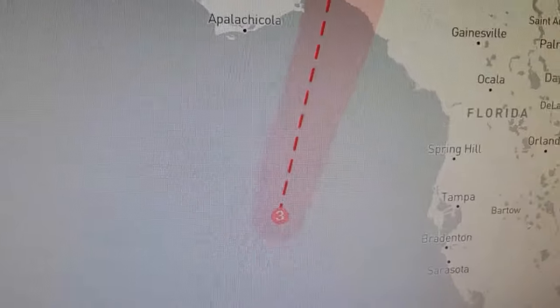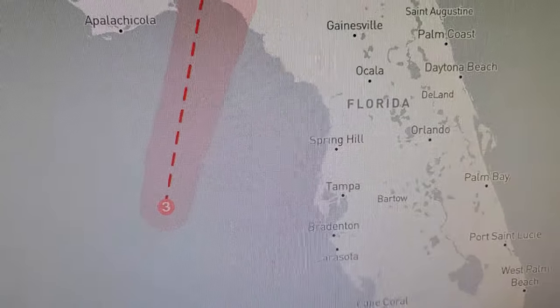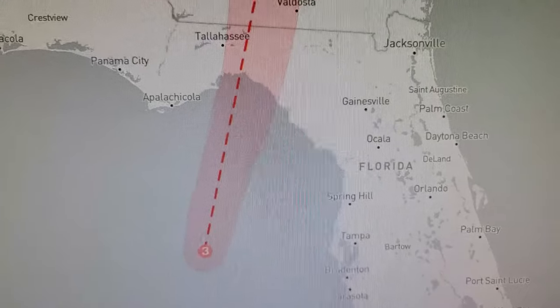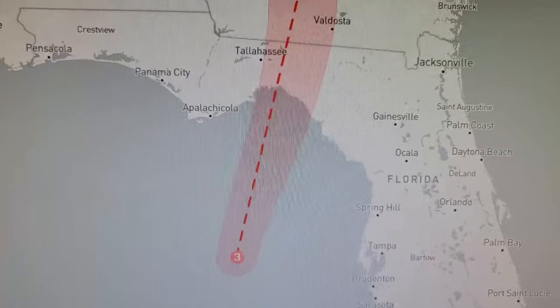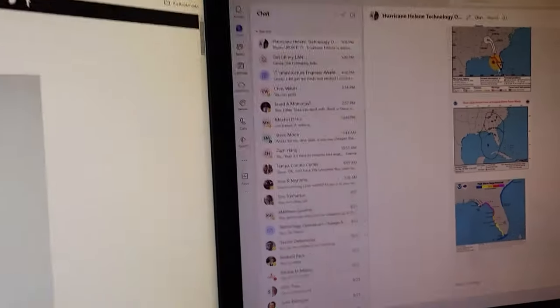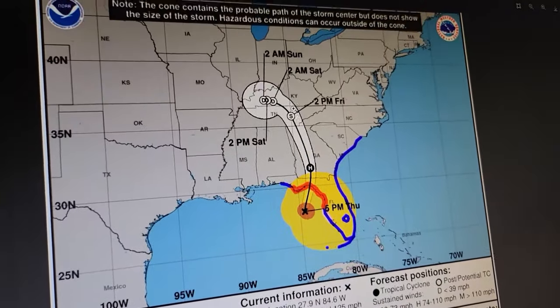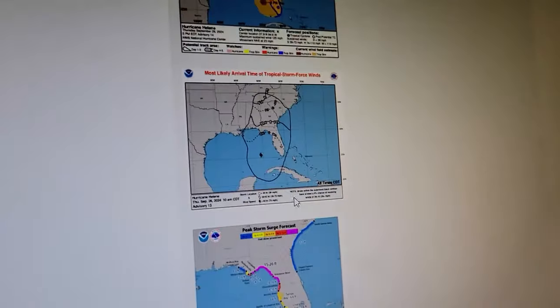Looking at the 5 PM update — it is just about parallel with Tampa now according to this. I'm not sure, given the way storms rotate, if we're already experiencing the worst we're going to get or if it's going to get worse as it spins around. My boss sends an update as soon as every hour or two when any update is released, giving us the current track so we can be prepared.